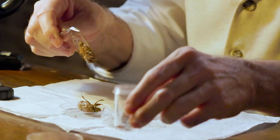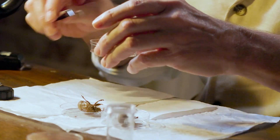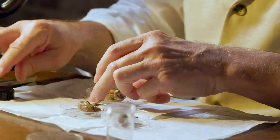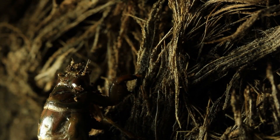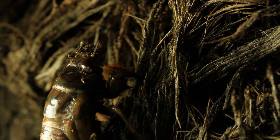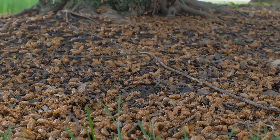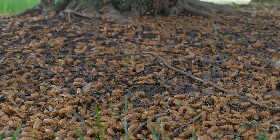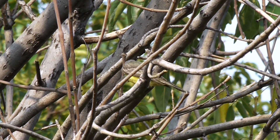Despite being loud, cicadas are harmless to humans — they don't bite or sting. Cicadas also play an important role in their ecosystems. While underground, they help aerate the soil and recycle nutrients. When large numbers of them emerge, their bodies become food for birds, mammals, reptiles, and other insects.